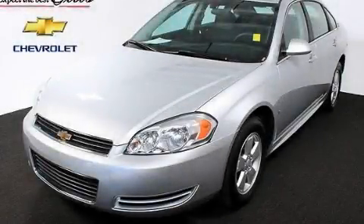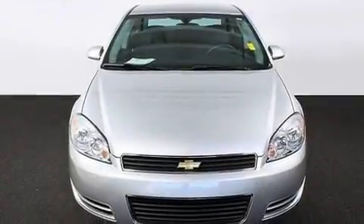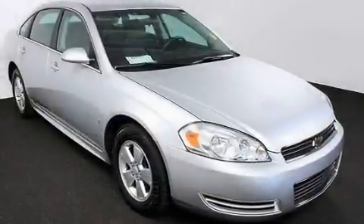This is a certified pre-owned 2009 Chevrolet Impala. It has a 3.5 liter 6-cylinder engine and a 4-speed automatic transmission.